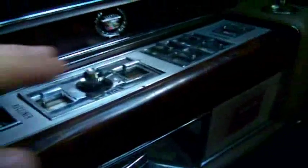It's got full power seats and everything. It's got cruise control, lights and window controls, and windshield washer.